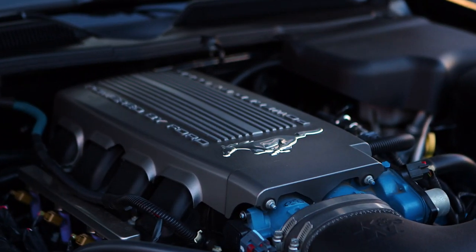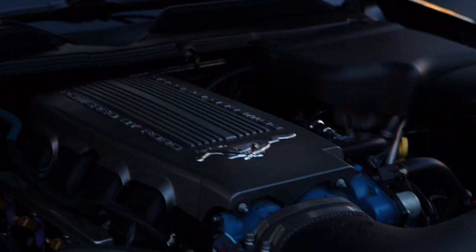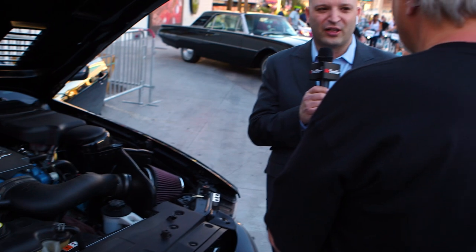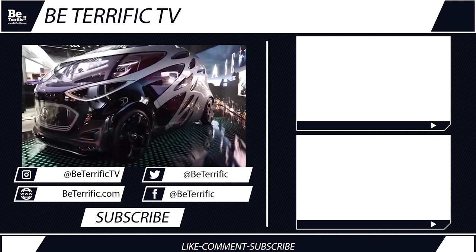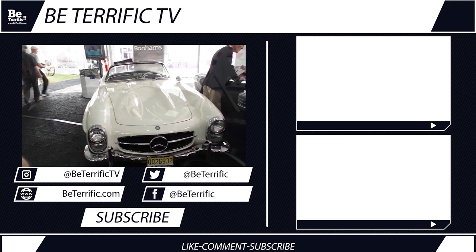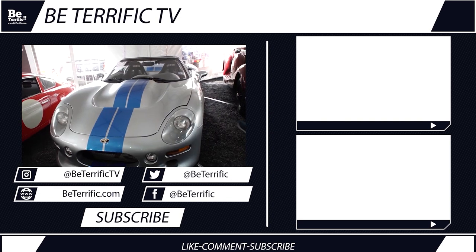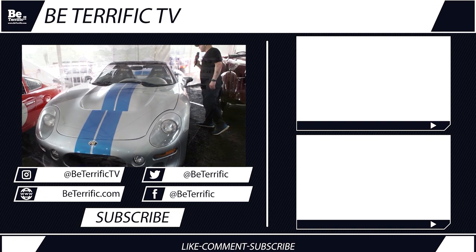Sounds good. Well, thank you so much, Ted. We're going to take a quick break and we're going to wrap this up. We'll be back with the Terrifics right after this. Ted, I really appreciate your time — I think this is awesome. Thanks for showing us your version of Knight Rider. Thank you very much. Stay with us, we'll be back right after this to wrap it up in a nice bow.